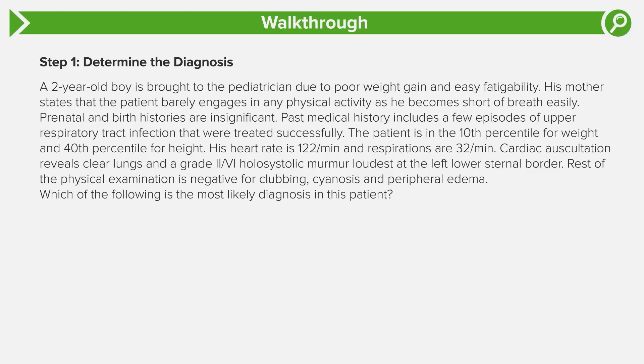The very first thing we see is that we have a pediatric patient, a two-year-old boy. That's really important — cardiac conditions in kids versus adults are very different, so your brain can already shift into thinking about pediatric cardiology. The chief complaint here is really failure to thrive, even though that phrase is never mentioned in the stem. The mother notes poor weight gain and we have objective data that he's in the 10th percentile for weight, which is really low.